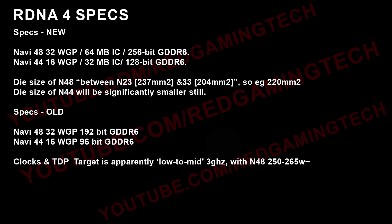As for the specifications themselves, the last configuration I was told is that the highest-end configuration of N48 would feature 32 workgroup processors. N44, meanwhile, halves this. The last piece of information I had on infinity cache is 64 megabytes, though it's very possible that information is incorrect as I've only received it from one source. I was also told 256-bit GDDR6. Previously, I had been told it was 32 and 16 for the workgroup processor count, but 192-bit and 96-bit for the memory bus.